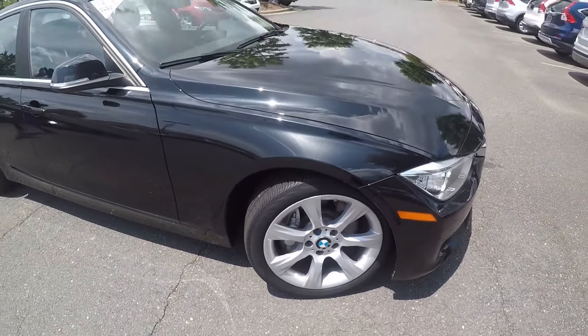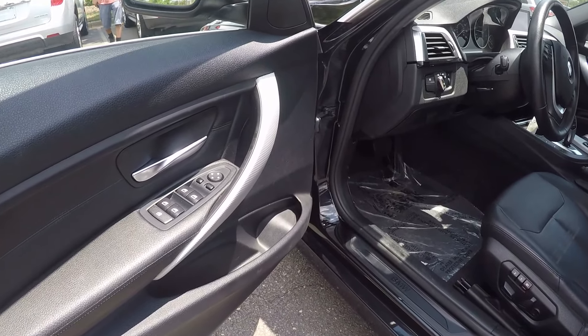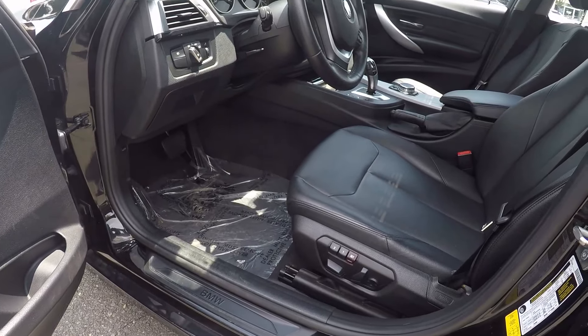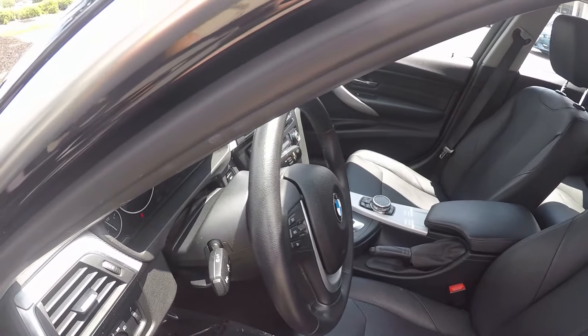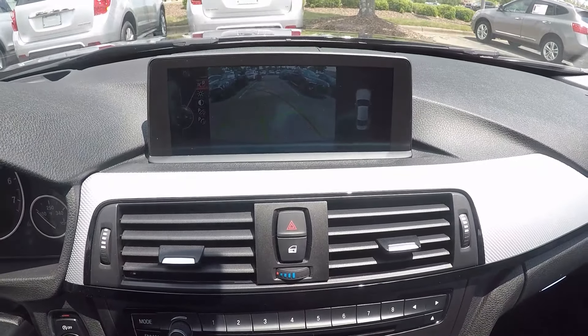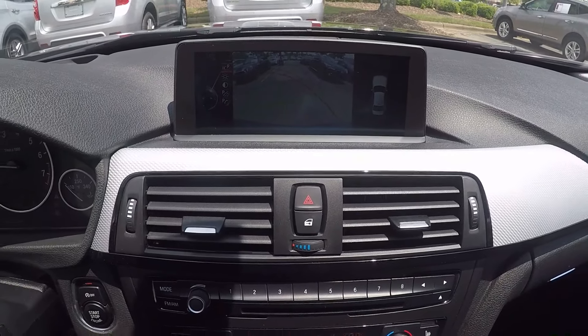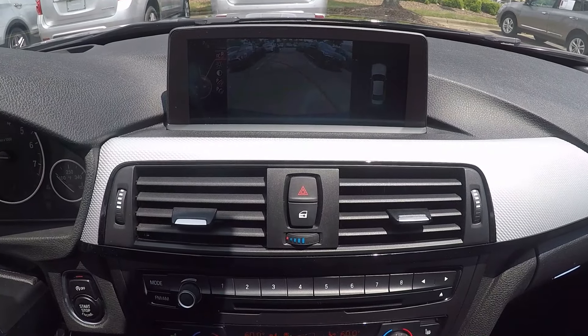Now let's check out the interior. Taking a look in the driver door, we do have powered locks and windows, and powered seating for the driver. Stepping further inside the vehicle, on the display screen you will have navigation, as well as AM, FM radio, satellite radio, USB, AUX, and Bluetooth capabilities.